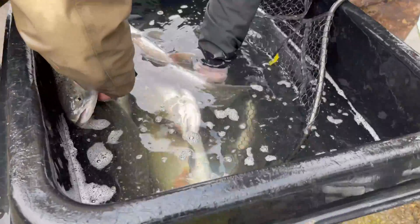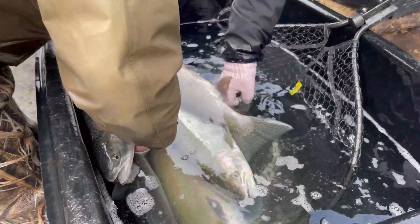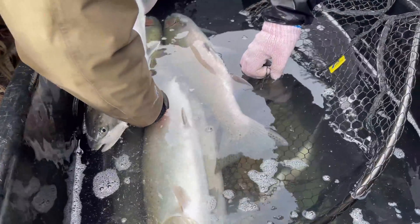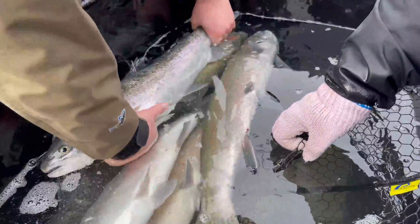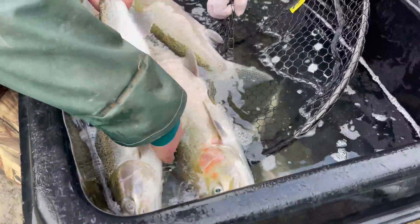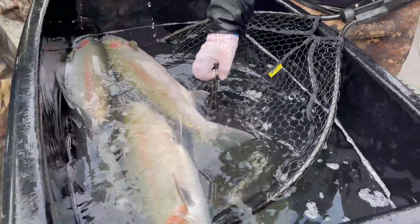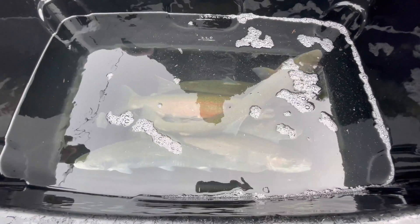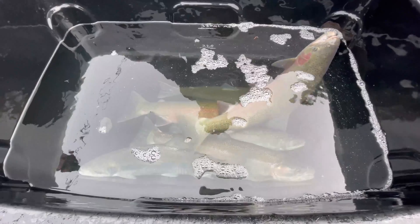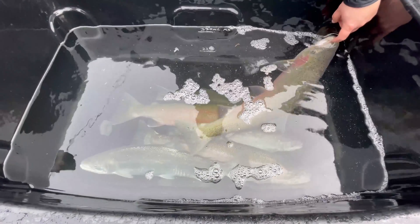Once a fish comes in to us, we check it in by anesthetizing it in MS-222. We inject the fish with a broad-spectrum antibiotic, inject it with a B vitamin — thiamine — and then individually tag that fish so we can track its growth, how long it's here, when it successfully spawns, and when it goes back to the Siletz. Because we live-spawn all those wild fish.